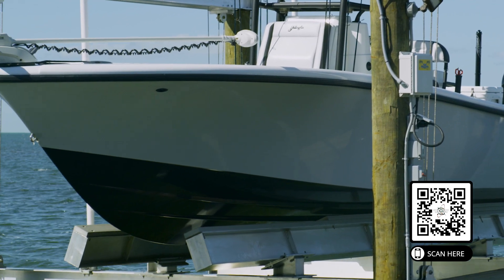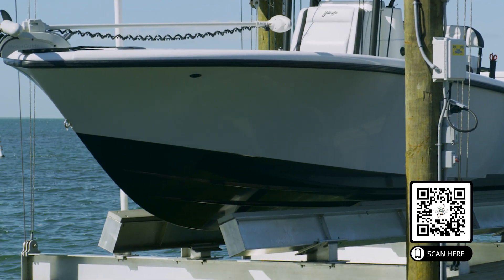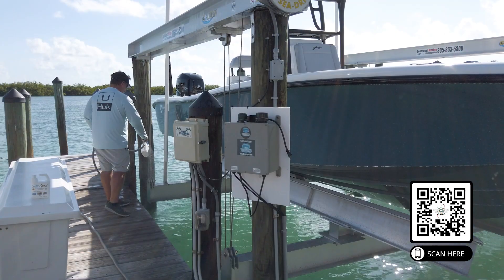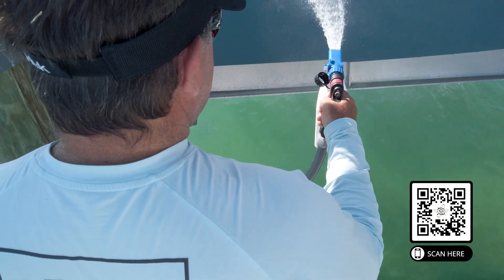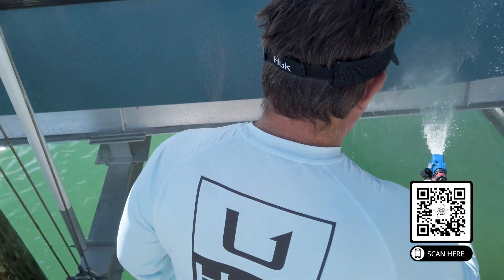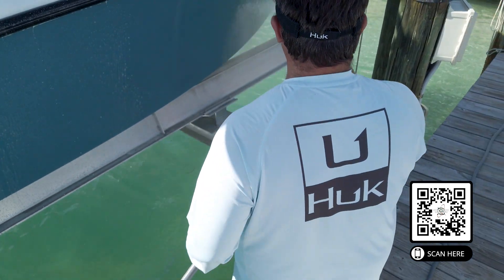Number one, you're not going to get any kind of growth on the bottom. People that keep their boats in the water for more than a week or two down here are going to get barnacles, algae, and things like that. They'll have to pull it out and clean it, or paint the bottom — and painting the bottom really hurts the look and the resale value of these nice boats.